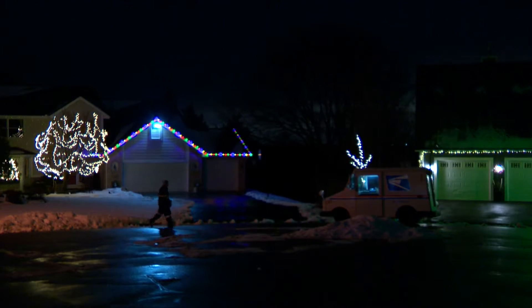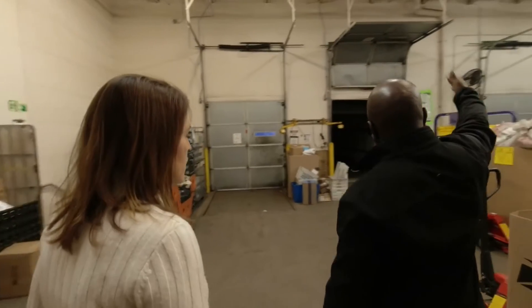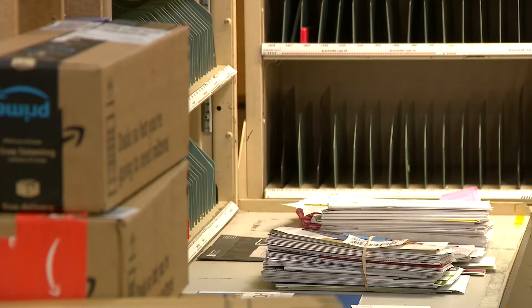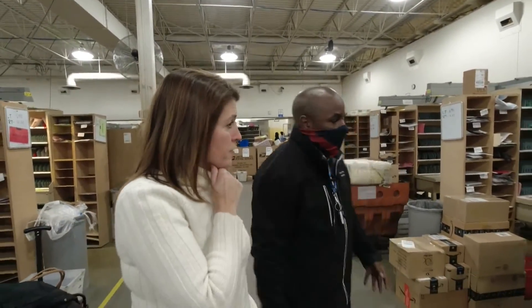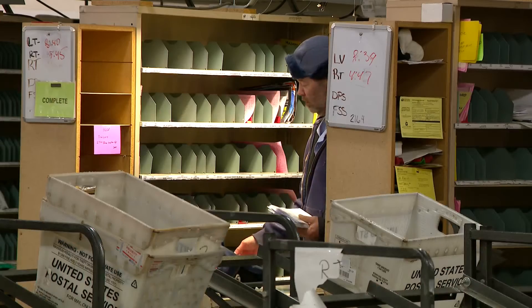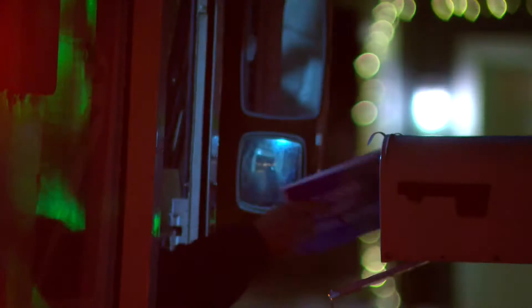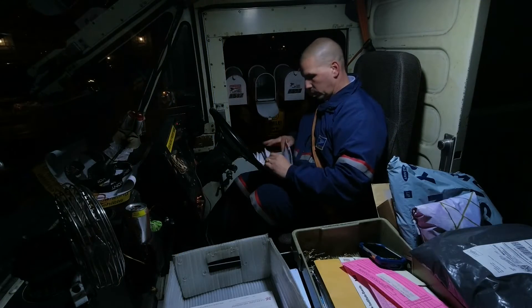He and the other carriers leave the back of the Eagan Post Office each morning with full trucks. This is where all the trucks come in. Dana Smith oversees the customer service. When the carrier comes in in the morning, they grab their packages, which they then sort by address. They get all their other mail ready and then they leave through that door. The hundreds of letters Bernie will deliver that day have already been sorted the night before.